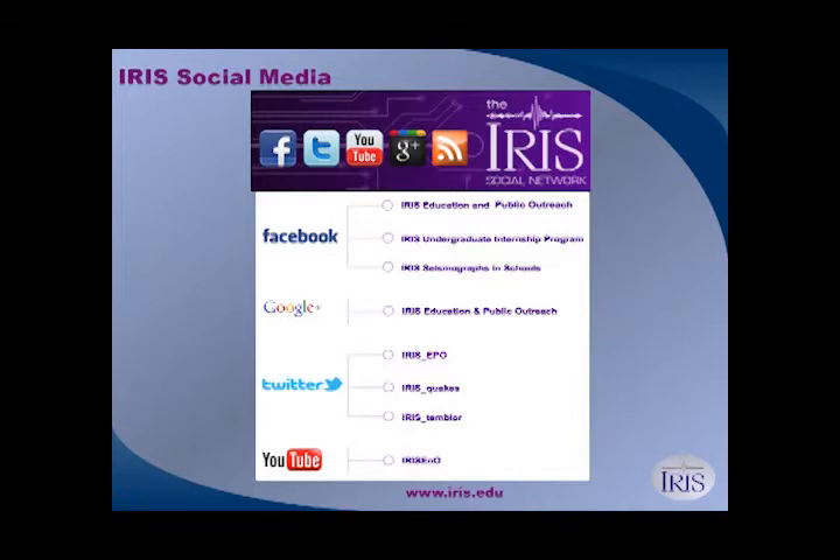On YouTube we have all of our animations, videos, and webinars. You can search for them there and they'll link you back to our website.